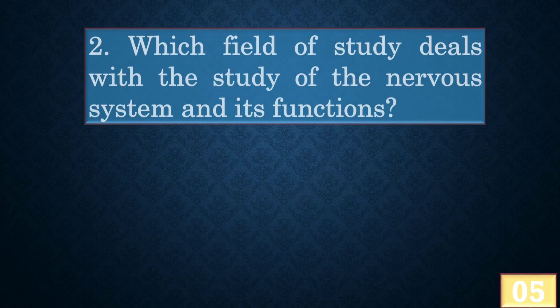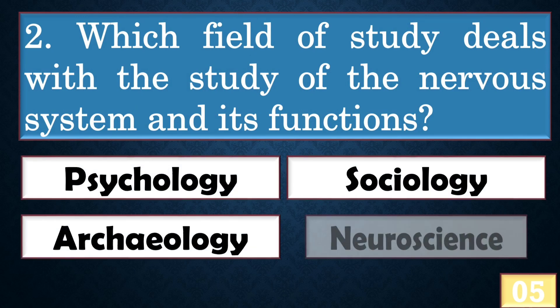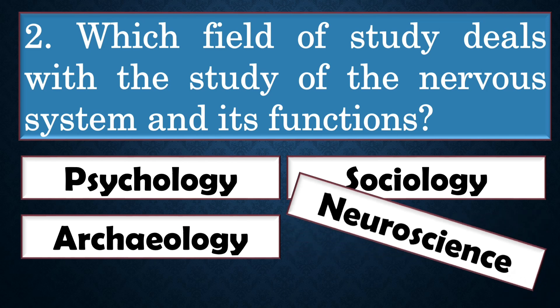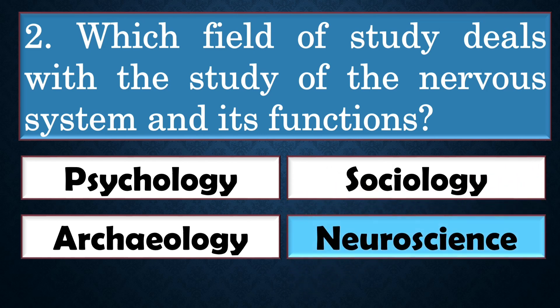Which field of study deals with the study of the nervous system and its functions? The right answer is option D: neuroscience.